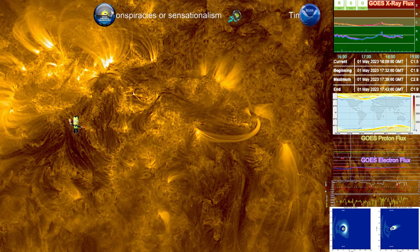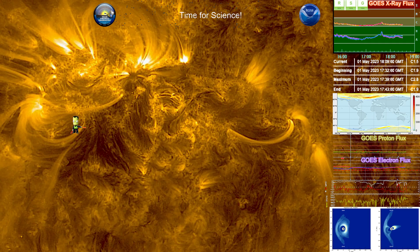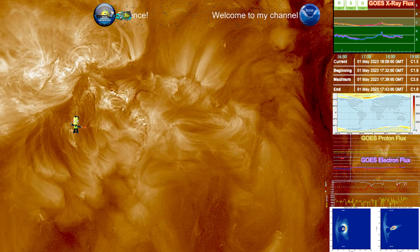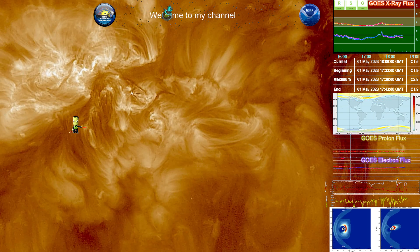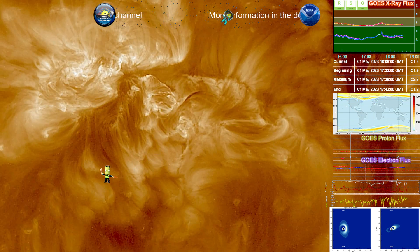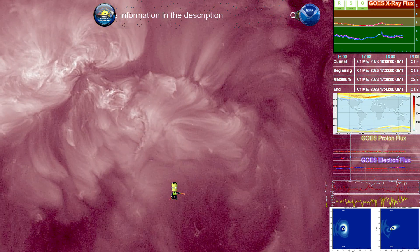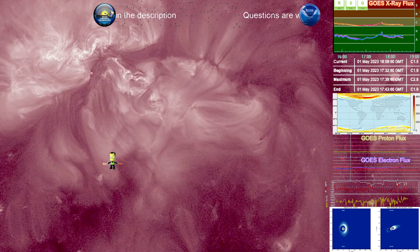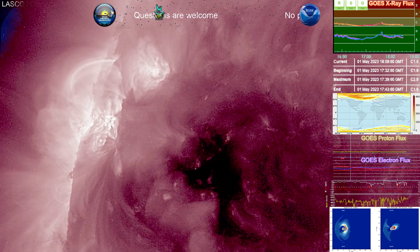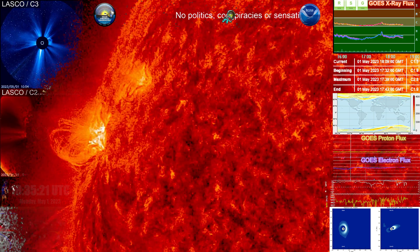An ICME — interplanetary coronal mass ejection — means the plasma is expelled beyond the pull of the sun's electromagnetic force or gravity, becoming a solar storm that will impact anything within its projected path. We're going to take a closer look at this with SOHO and LASCO to determine where it's going. We also know we have a highly active region on the rim, but that's not the only one — there's a whole other region rotating into view in the next day or two.